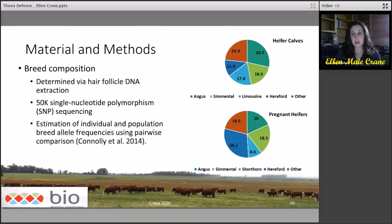From the top pie chart, you can see that the primary breed of the heifer calves was Angus, and in the pregnant heifers it was primarily Polled Hereford.